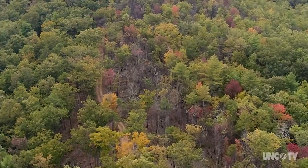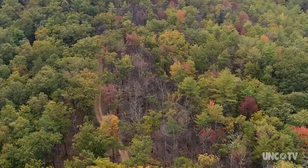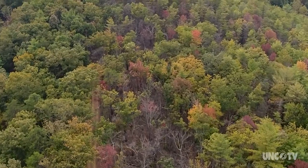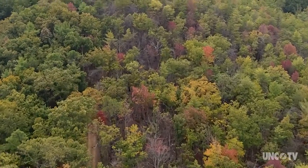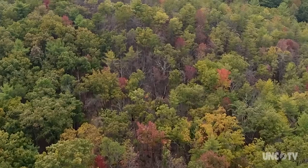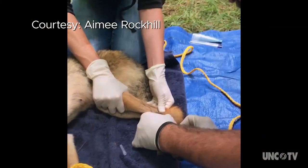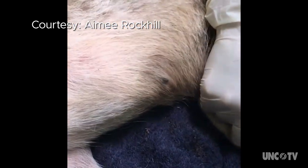But we don't really have a good understanding of how coyotes impact our other carnivores — bobcat, gray fox, and red fox. When a new predator moves in that's larger than the others currently there, it can become a dominant or apex predator, and that turns the other predators into what we call subordinate predators.